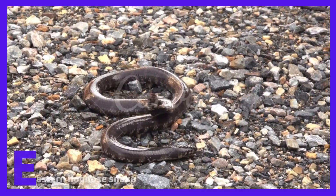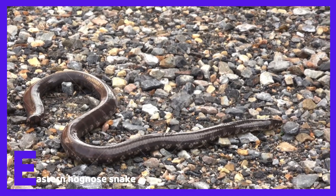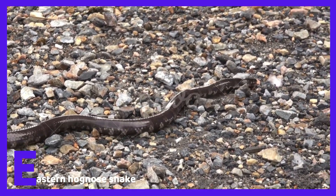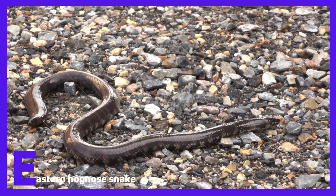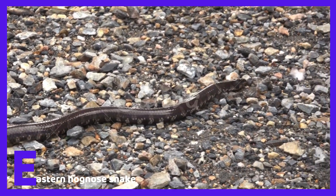E is for Eastern Hognose Snake. Eastern Hognose Snakes are non-venomous. They are most likely to be eating small mammals like mice and other rodents.